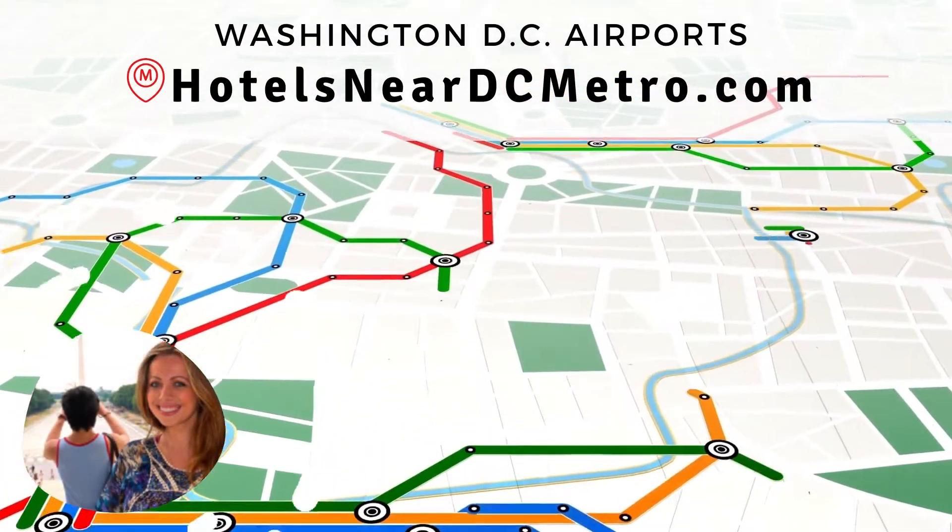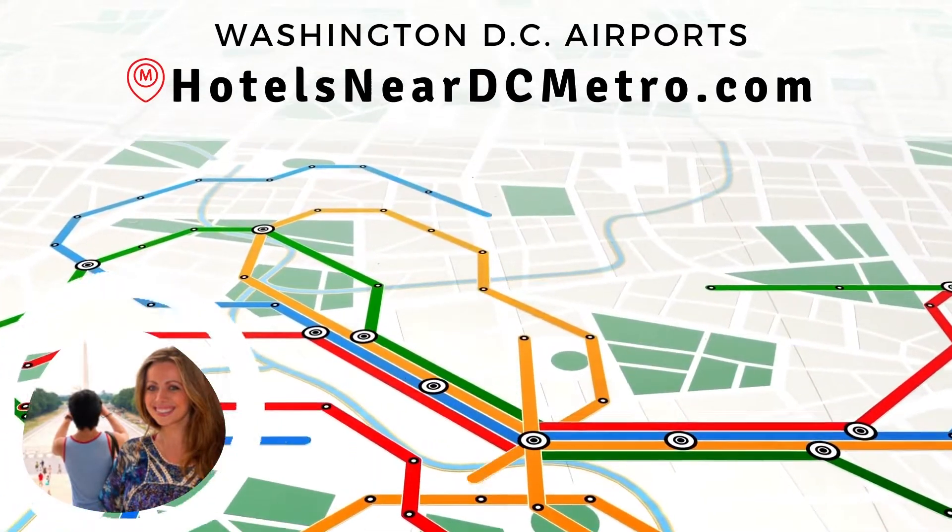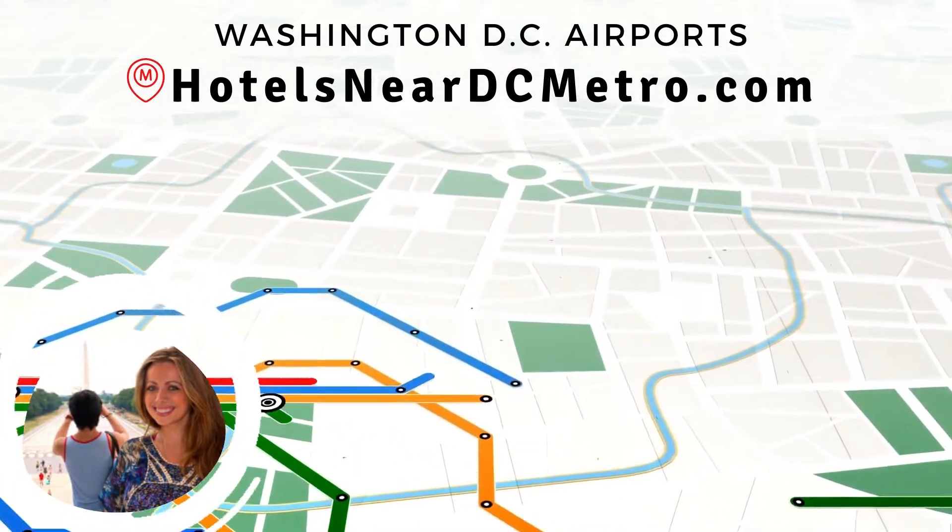Hi, I'm Katie, a D.C. resident and author of the website HotelsNearDCMetro.com. Let's talk about flying into Washington, D.C. and finding a place to stay.